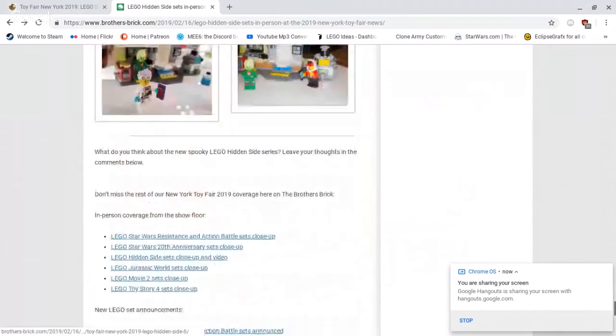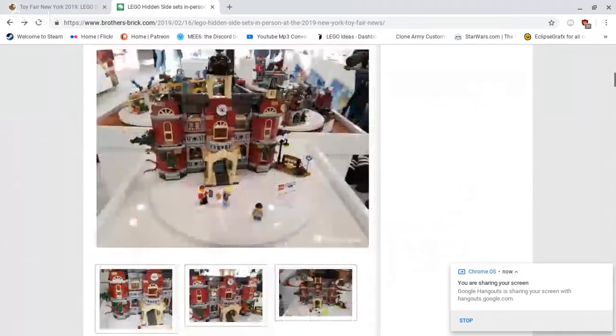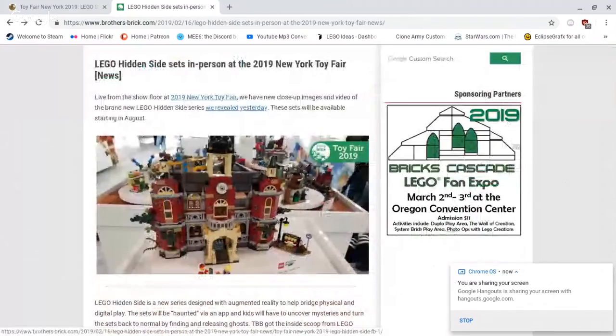So that's all of the Hidden Side sets. It's a new augmented reality theme, and if this does well, we could see in the future other themes that aren't necessarily horror-based — maybe a space augmented reality theme, or a mystery theme, or something like that. Or Scooby Doo might come back with that — that would be very cool.